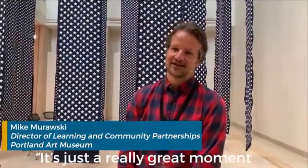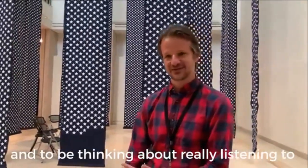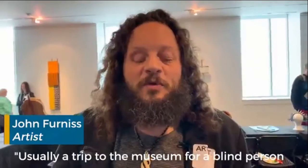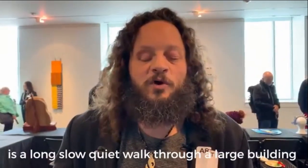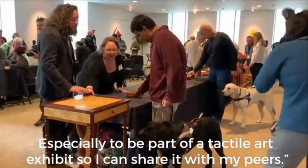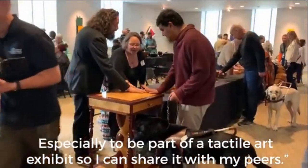It's a really great moment to be able to have this kind of access, and to really listen to individuals in our community who are blind or partially sighted. Usually a trip to the museum for a blind person is a long, slow, quiet walk through a large building — but this is really wonderful, especially to be part of a tactile art exhibit where you can share it with peers.